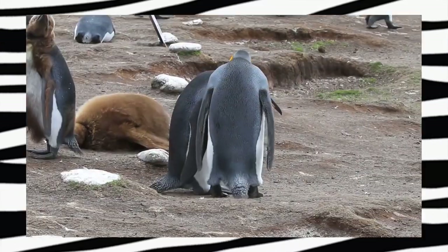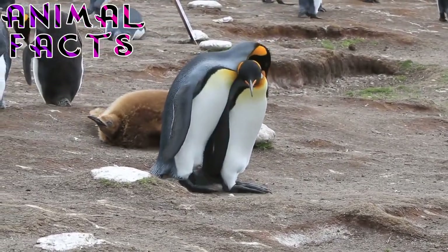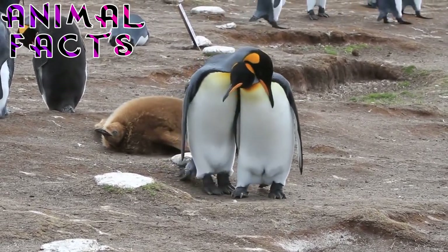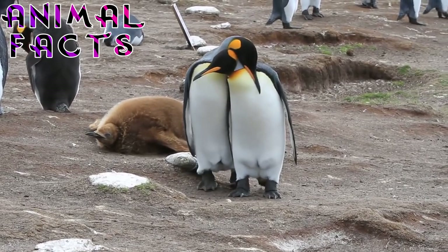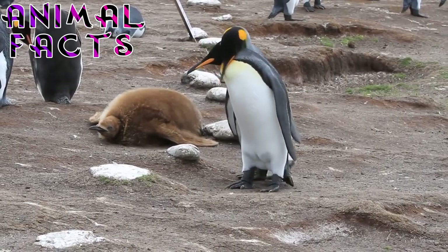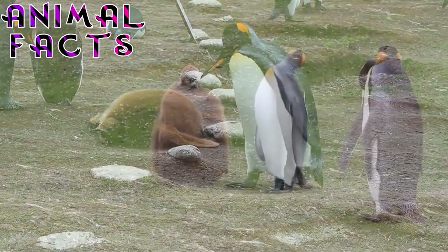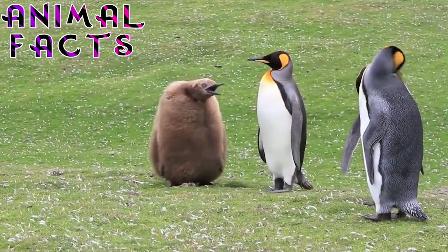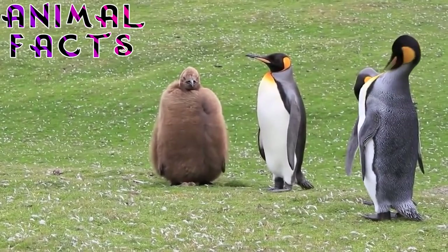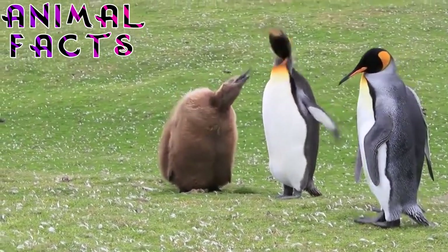6. Female penguins only lay a single egg at a time. The King Penguin breeding season can start any time between November and January. Early breeders lay their eggs in November; these chicks hatch in mid-January and are independent by April. Late breeders lay and incubate their eggs from January to March. If a couple loses its egg or chick during the winter, they will become early breeders in the subsequent season. On average, King Penguins raise a chick every two years, sometimes two chicks every three years.